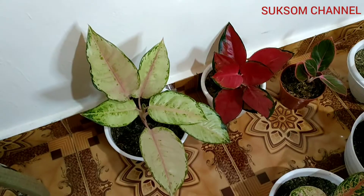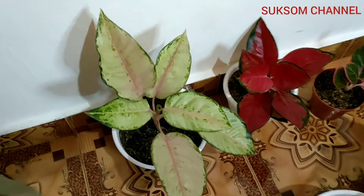Hello guys, welcome back to Suksom channel. How are you today? Hopefully you are fine. Today I'm going to show you some of my aglaonema collections. There are so many kinds of aglaonema varieties, and for now I will show you some of them and tell you the names as well.